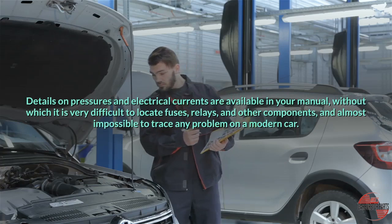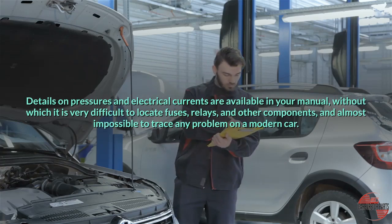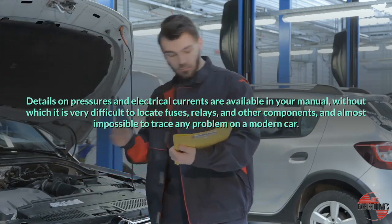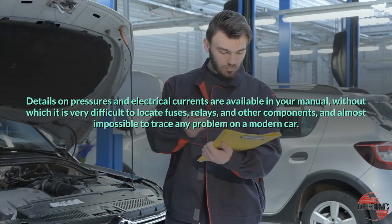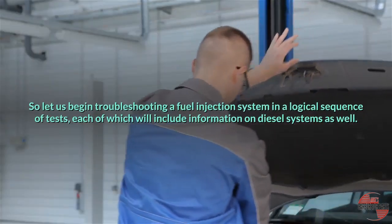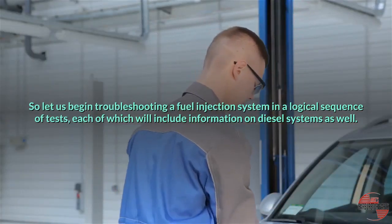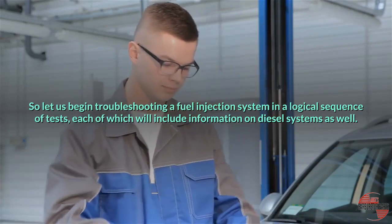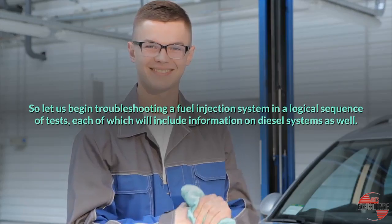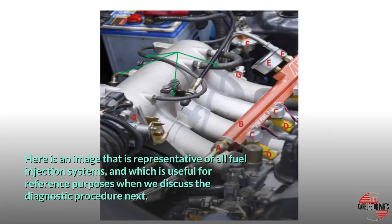Details on pressures and electrical currents are available in your manual, without which it is very difficult to locate fuses, relays, and other components, and almost impossible to trace any problem on a modern car. So let us begin troubleshooting a fuel injection system in a logical sequence of tests, each of which will include information on diesel systems as well. Here is an image that is representative of all fuel injection systems, which is useful for reference purposes when we discuss the diagnostic procedure.